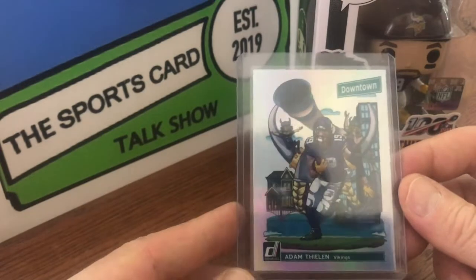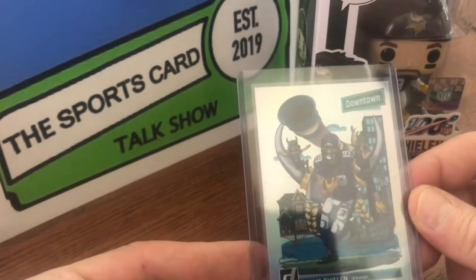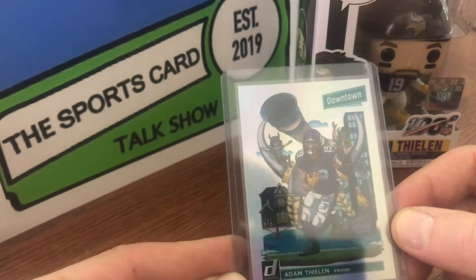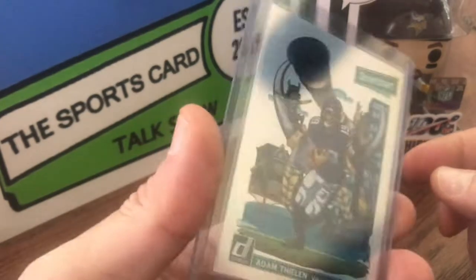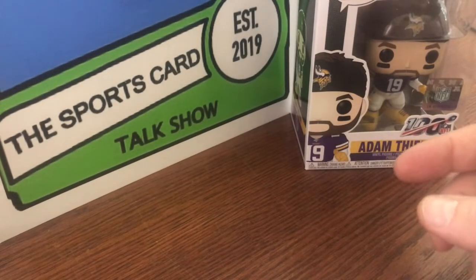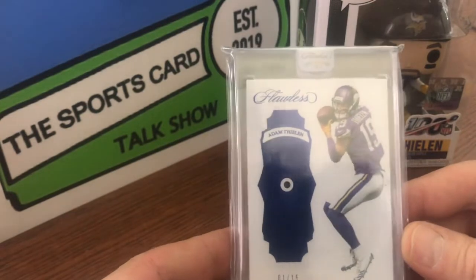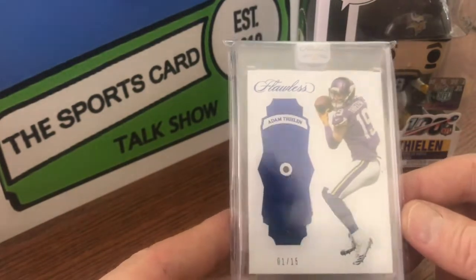This is a really super cool card — everybody likes these Downtown Donruss Optics. This is 2018. I actually won a whole lot of these, and I got two of these in the lot for about the price that one of these goes for. It's always good to look at those lots. I know that Vikings 95 shows what you can do by putting some extra money into getting a lot.